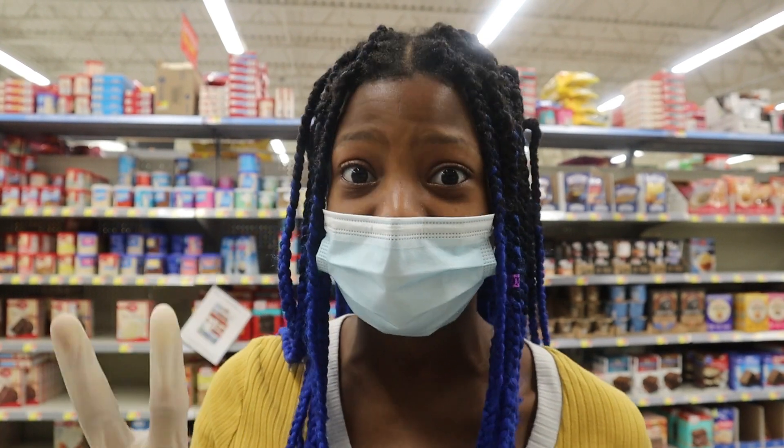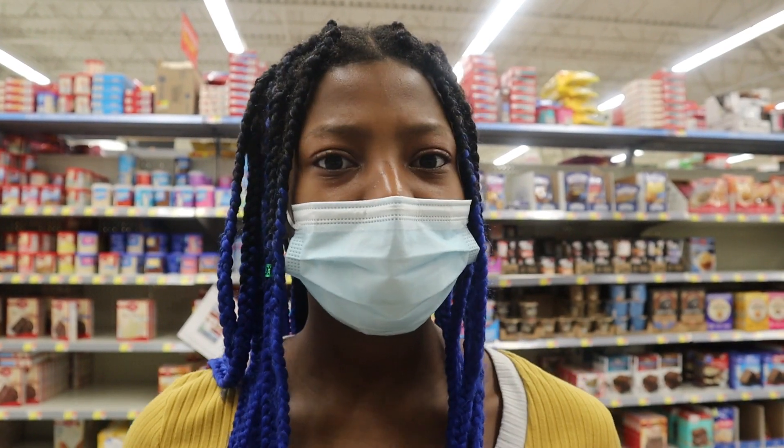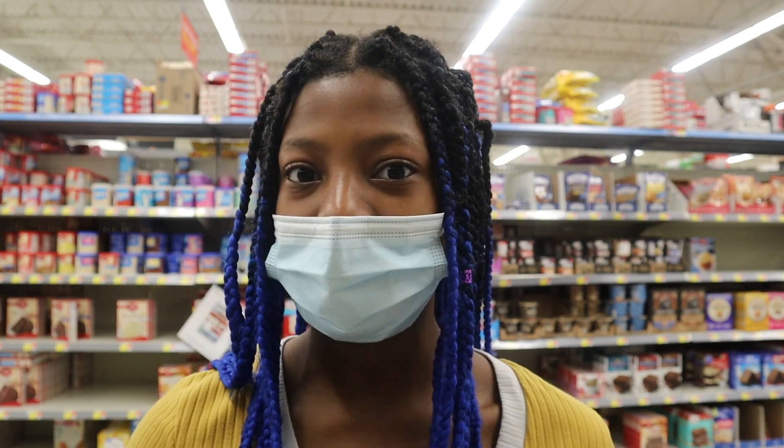I was coming in this aisle to get some cornstarch but I saw these two guys fighting. I'm sure they were fighting about masks because one of them was not wearing a mask and the older guy was, and then it just resulted in an argument. Let me show you the clip right here.